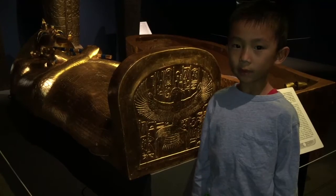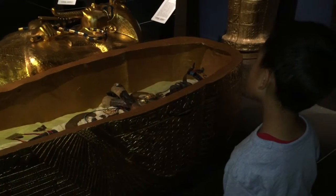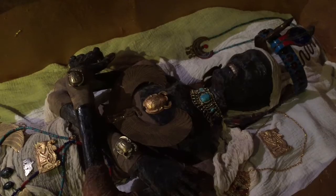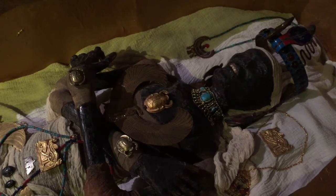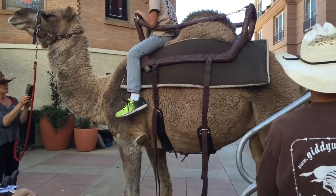We're looking at the coffin of King Tut. King Tut died when he was 18 years old and no one knows how that happened. There were even camel rides at the opening of this exhibit.